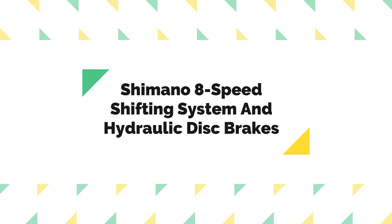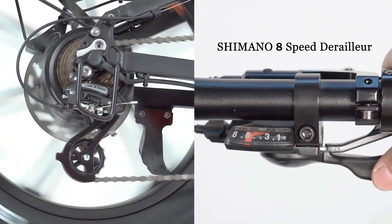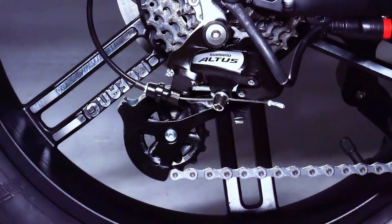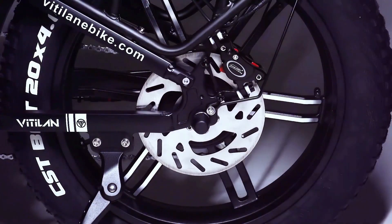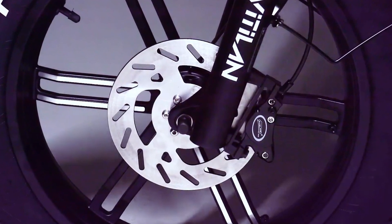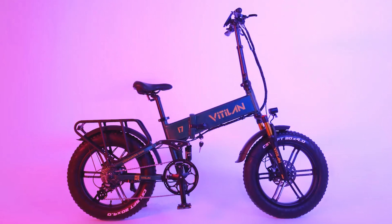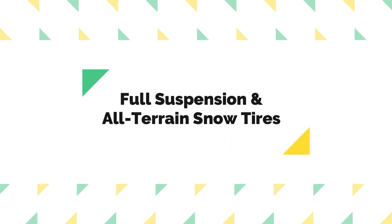The Shimano 8-speed shifting system features one to eight level shift gears, allowing you to switch freely on flat roads or steep hills, reducing pedaling effort while riding faster and easier. The high-performance 180-millimeter hydraulic disc brakes greatly improve the e-bike's braking efficiency and smoothness with less noise. The quick-response brakes allow you to stop safely on rainy days or slippery roads.